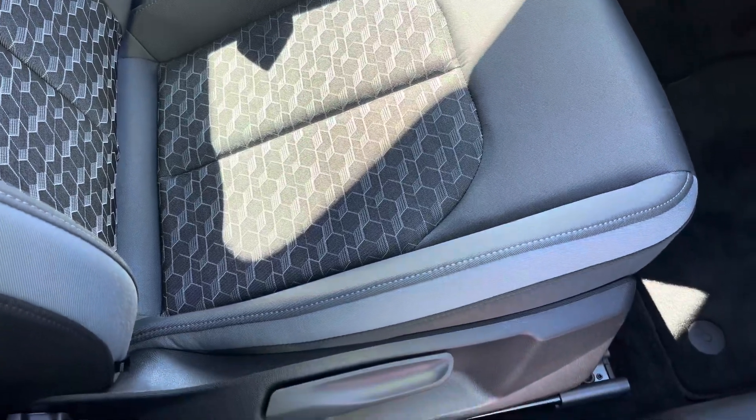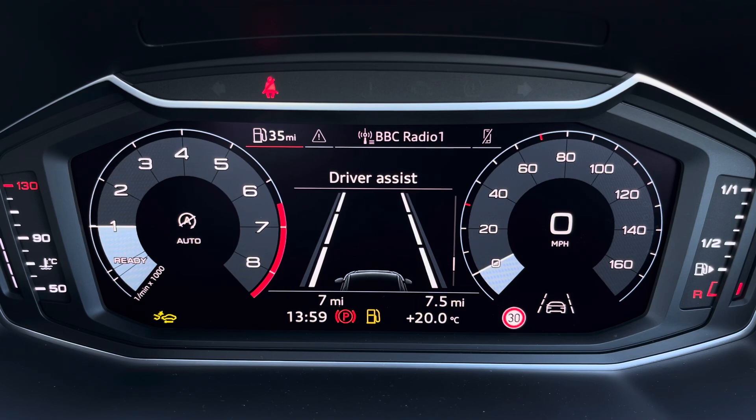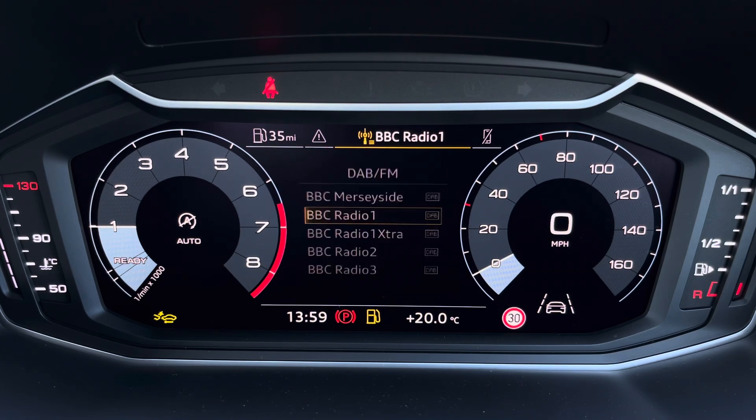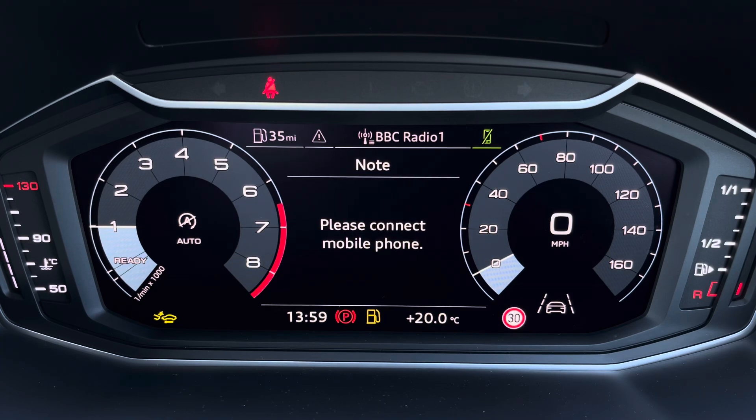Ahead of you you'll find the 10.25-inch digital cockpit with various display options, including DAB digital radio and telephone equipment for your connected device. The seats are also manually adjustable.